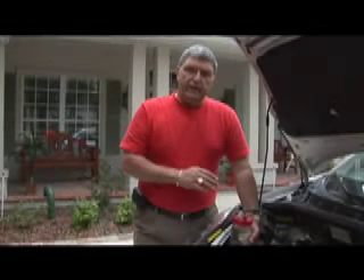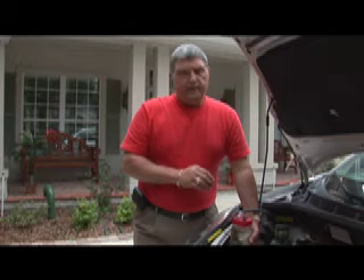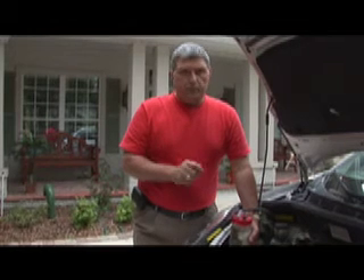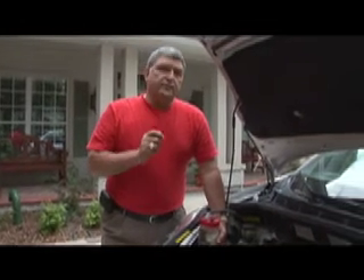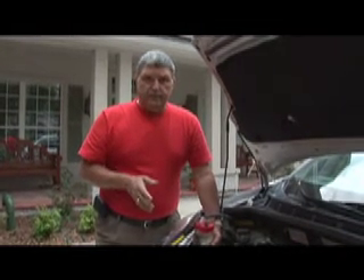Folks, let me tell you what I'm holding right here in my hand is a hydrogen oxygen generator. It's old technology, but it works. And we need it today more than ever before with the rising cost of fuel in this country.